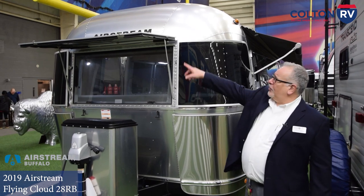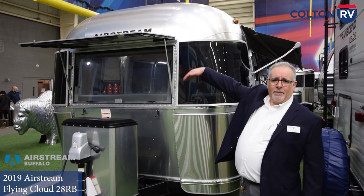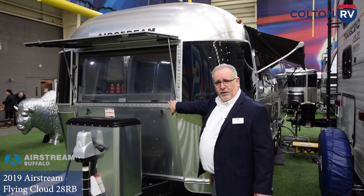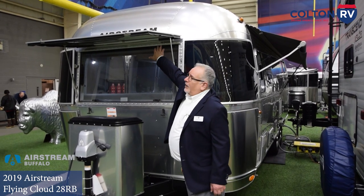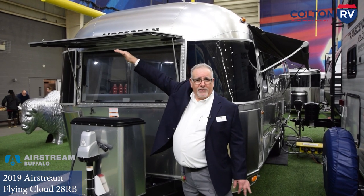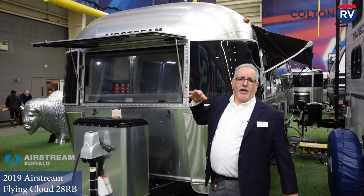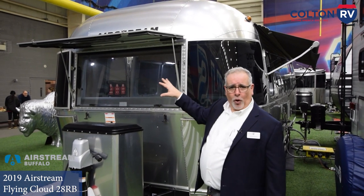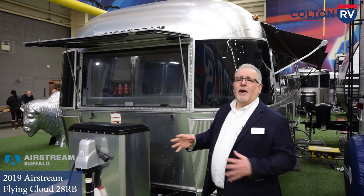The center portion is hinged and comes up as an awning over this window. This window opens and is hinged up at the top so it opens almost fully 90 degrees. There are several windows on the Airstream built like this — in fact, this one has seven windows that open that wide. It's a huge amount of fresh air.